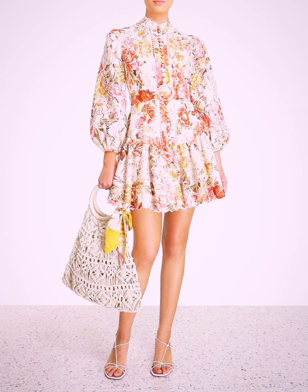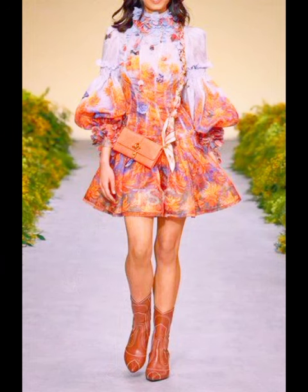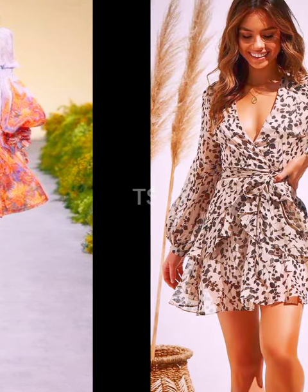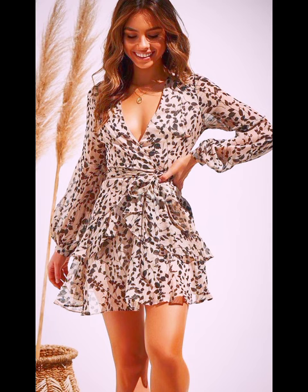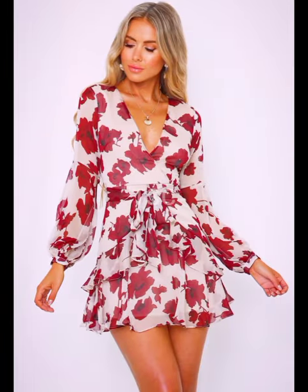Hello dear lovely ladies, thank you so very much for joining us. As always, you're welcome to Trendy Styles Collection, where you're assured of getting all the best ideas and inspiration as well as the latest trends when it comes to outfit styles, fashion lookbook, and your look in general.